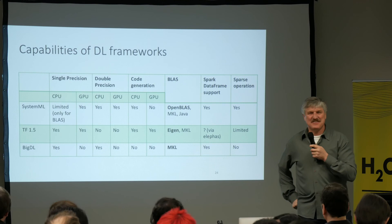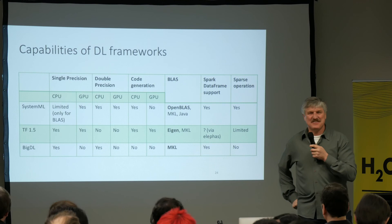Any other questions? Let's give him a round of applause.